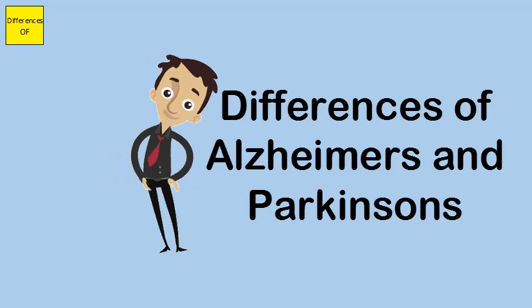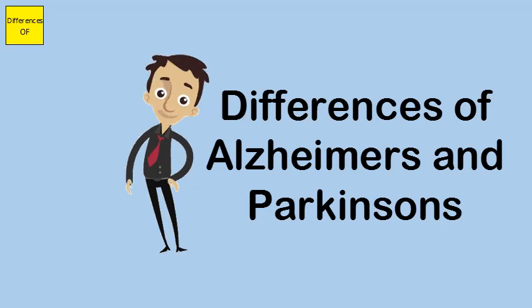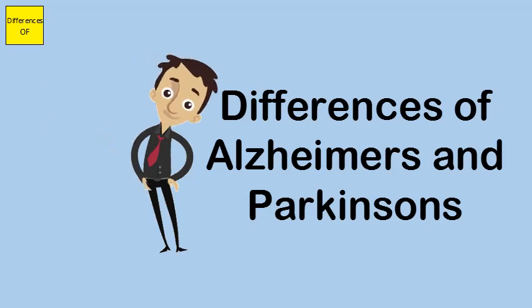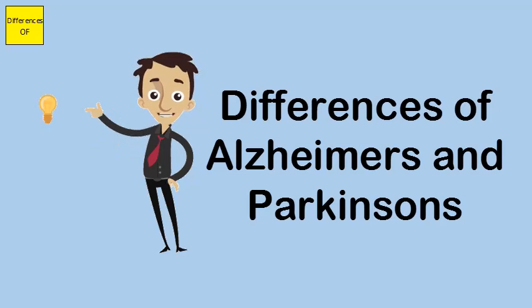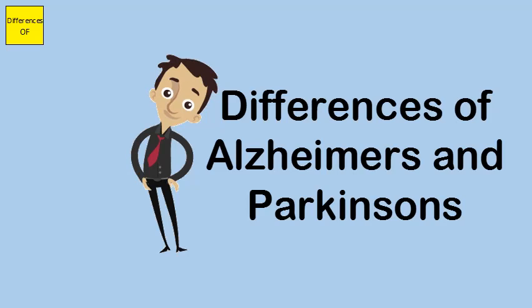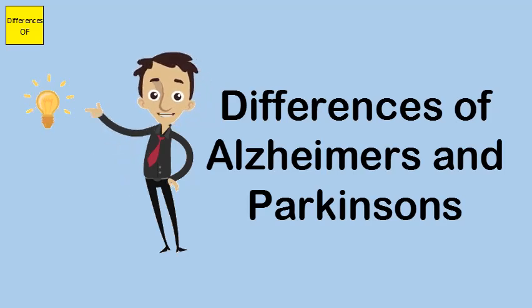Studies for prevention suggest that performing simple mental exercises such as reading and maintaining regular mentally stimulating activity reduces the chance of acquiring Alzheimer's disease. Parkinson's disease can be prevented by avoiding consecutive concussions. Alzheimer's disease has less relation to genes.